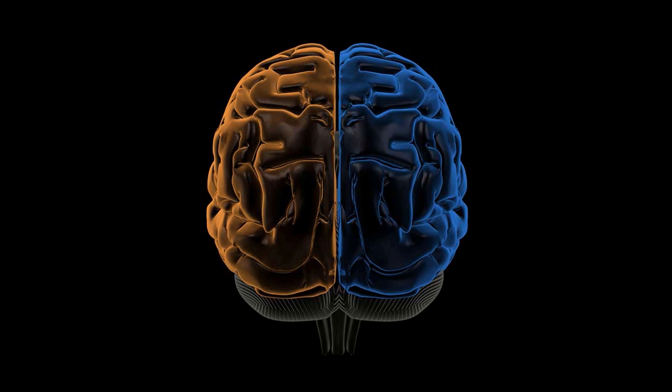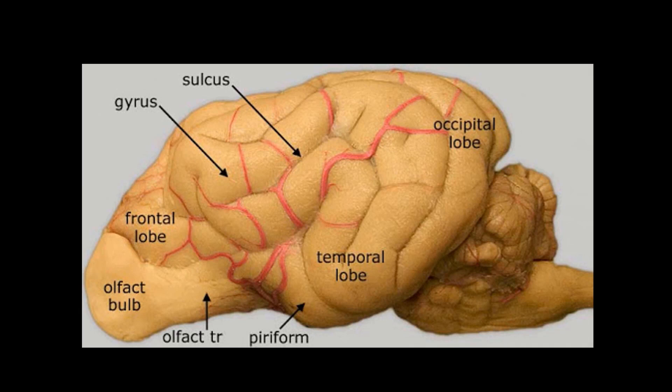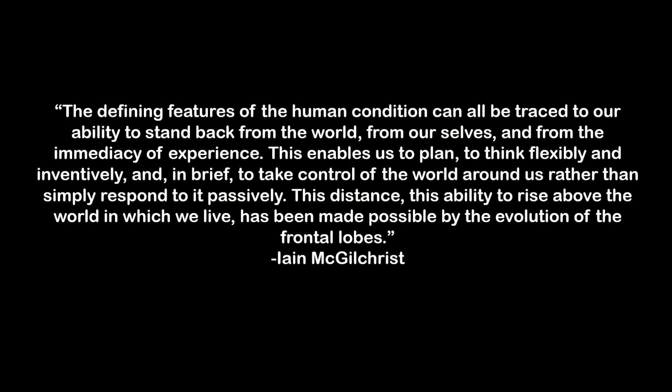However, left and right is not the only way in which the brain can be divided. We can also divide from top to bottom, comparing the frontal lobes to the lower, more primitive parts of the brain. The frontal lobes are what set humans apart, since they are the most lately evolved parts of the brain. In dogs they represent about 7% of the brain's volume, in many monkey species around 17%, but in humans the frontal lobes take up an astonishing 35% of the volume. As McGilchrist writes: "The defining features of the human condition can all be traced to our ability to stand back from the world, from ourselves, and from the immediacy of experience. This enables us to plan, to think flexibly and inventively, and to take control of the world around us, rather than simply respond to it passively. This distance has been made possible by the evolution of the frontal lobes."